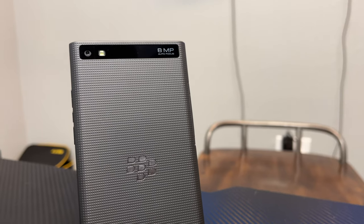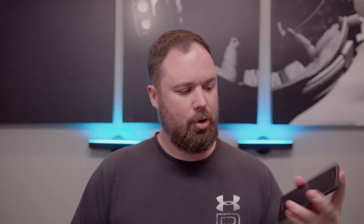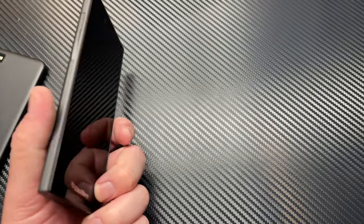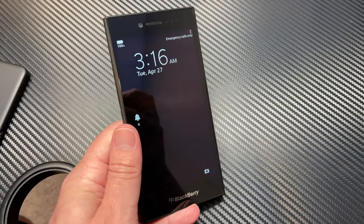Enter the Leap. Same exact specs as the Z10 — two megapixel front-facing camera, eight megapixel on the back, LED flash, speaker on the back, and the nice BlackBerry logo. I really felt like this was one of the best phones BlackBerry made in the BlackBerry 10 lineup. It had great ergonomics, a great feel, and was really enjoyable to hold and type on as well.